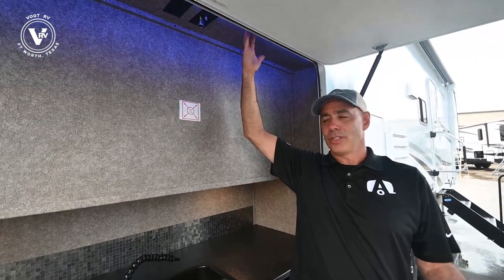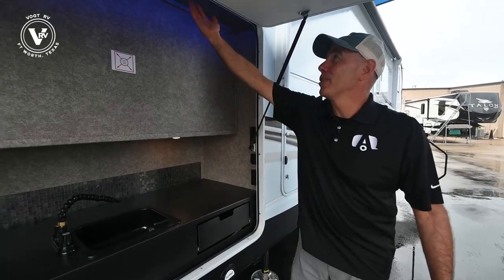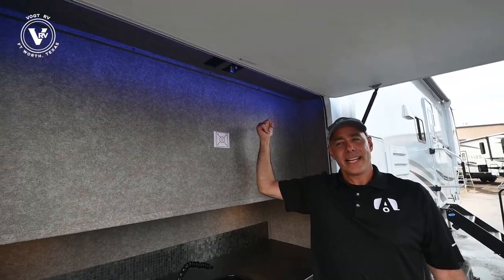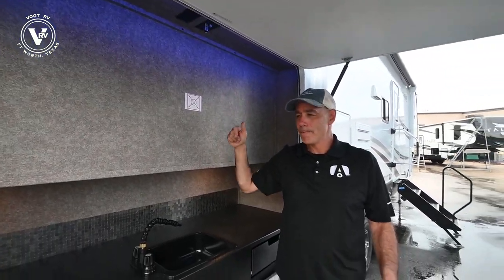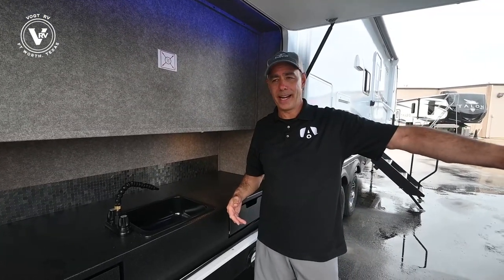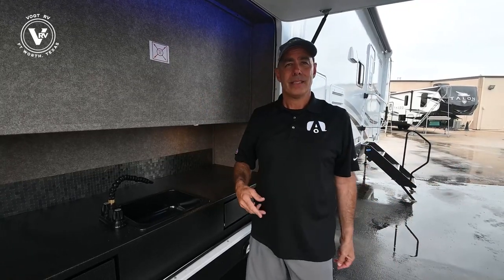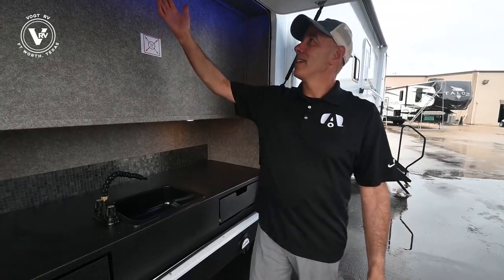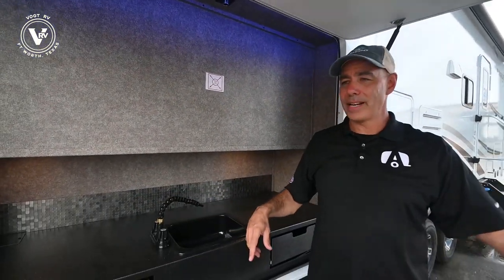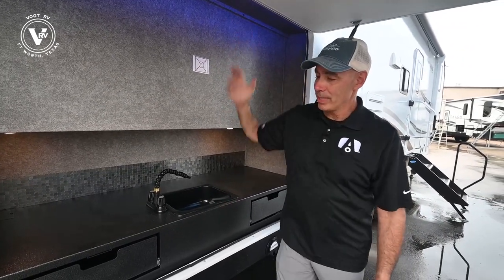A lot of people ask, what's up with the blue lighting? There's blue lighting underneath the step, blue lighting here, and inside there are blue night lights. You're at a campsite with your neighbor right there — the last thing you want is a bunch of bright lights affecting the whole atmosphere. This is enough light to illuminate nicely without disturbing your neighbors, maybe they're in a tent or whatever. Nice, very pleasing light.